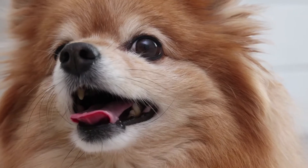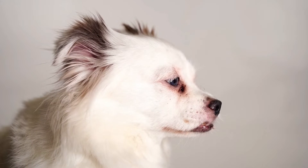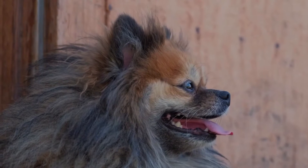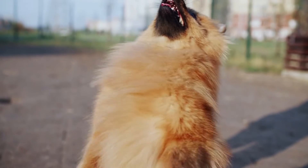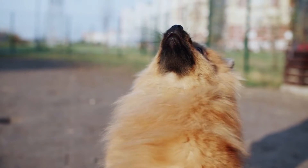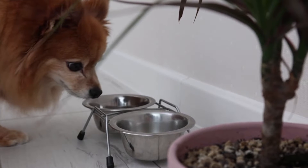A German Spitz is active and enjoys playing, but does not require hours of exercise. The dog is friendly and outgoing with people it knows, but is naturally suspicious of strangers and will bark to alert you if they approach the apartment. This is because they are very loyal to their owners. Luckily, they are easy to train.